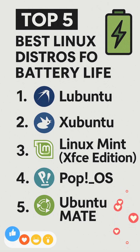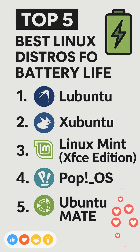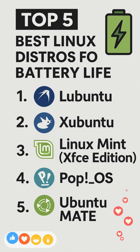Second, Xubuntu. Xubuntu is Ubuntu's XFCE spin, providing a balance of functionality and efficiency. Its XFCE desktop offers a light, stable, and configurable environment with a focus on responsiveness, which means less energy is spent on rendering and animations.